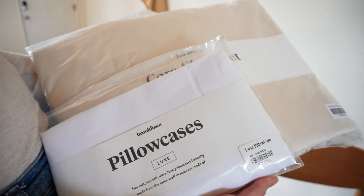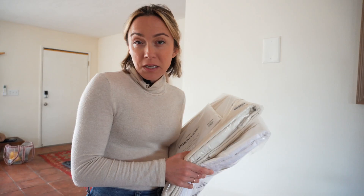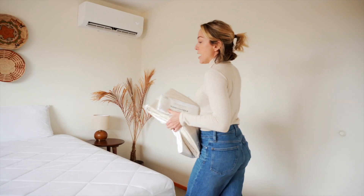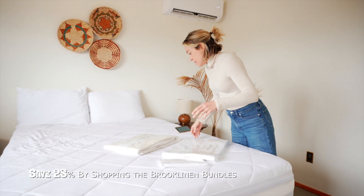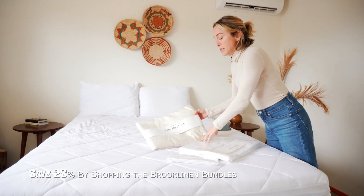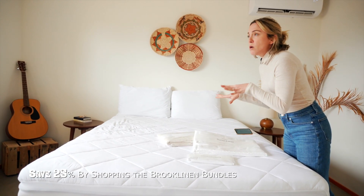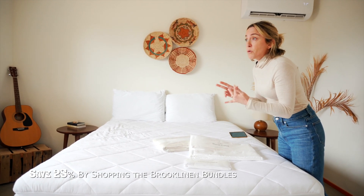Very exciting day — we just got our Brooklinen Luxe Hardcore bed sheets. We're going to upgrade the queen bedroom because we've been slowly upgrading the house here and there, and the queen room needs a little TLC. I have never felt Brooklinen sheets before, so this is a first time for me. We got the cream sheet set and then a white duvet cover and pillowcases because I figured it'd be a nice contrast.